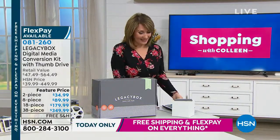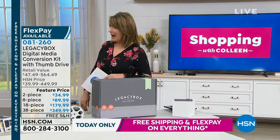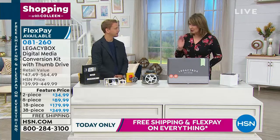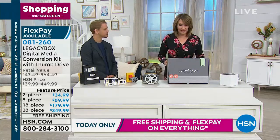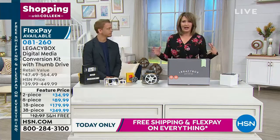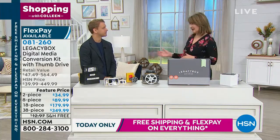Thanks to the co-founder of Legacy Box, this is Nick Mako. Good to have you here, Nick. Thank you so much — this is so brilliant. You guys really came up with the most beautiful, fun, and exciting offer because I think we all can relate to this.